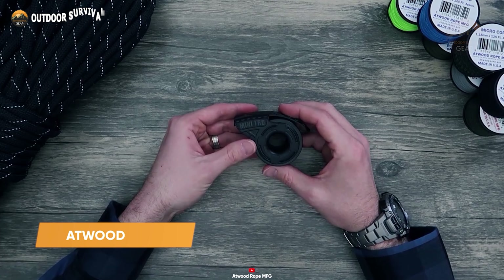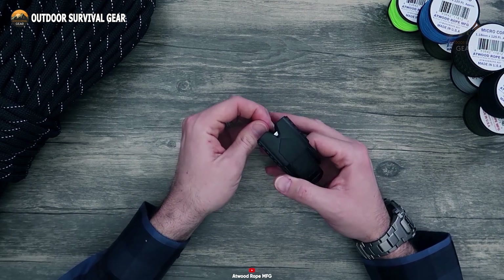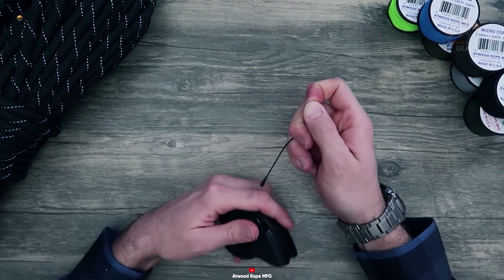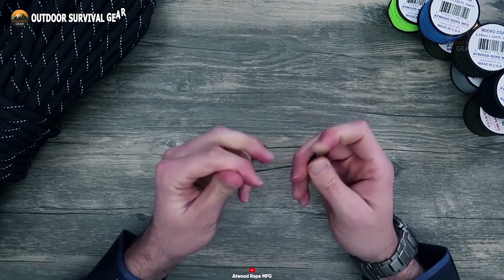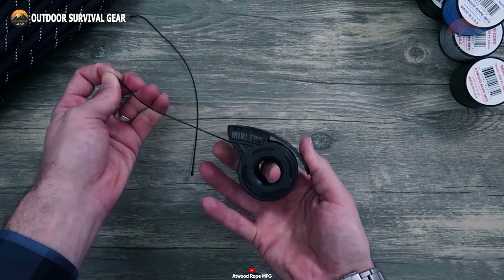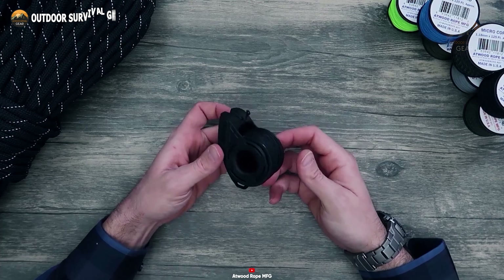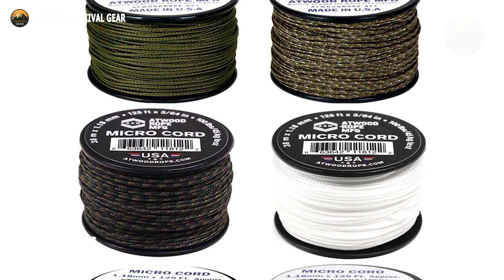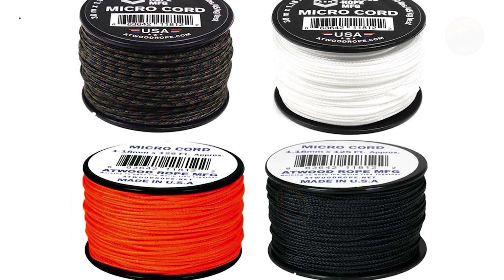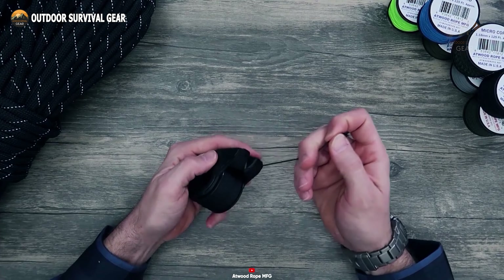A compact and uncomplicated EDC tool like the Atwood Rope Micro offers significant versatility at the campsite. Whether you require a cord for home, garage, or camping needs, this palm-sized device is always ready for action. The Atwood comes equipped with a 125-foot micro cord and features a built-in recessed cutting blade for a seamless cutting experience. Furthermore, it offers an array of color choices and material options, including polyester and nylon, ensuring that everyone can possess their personalized version of the Atwood.